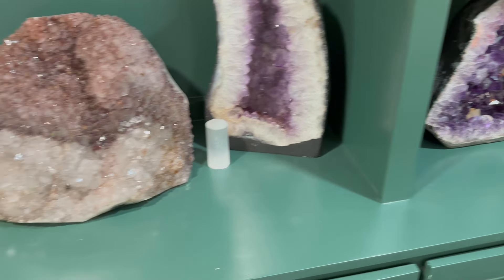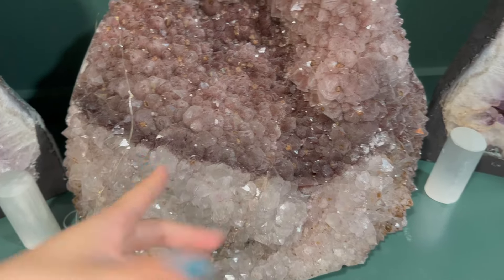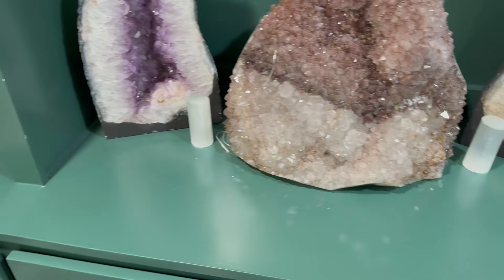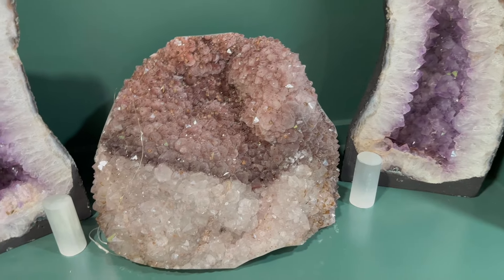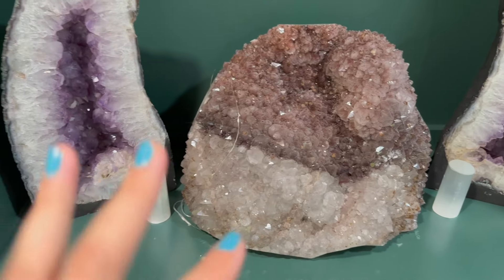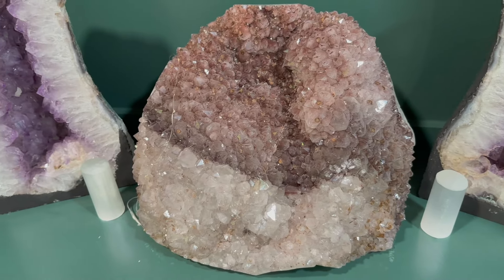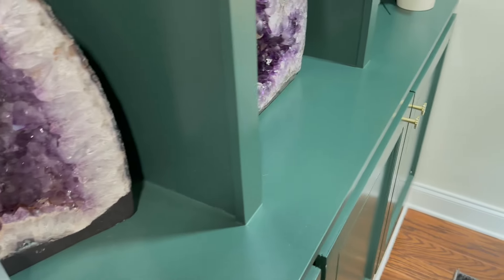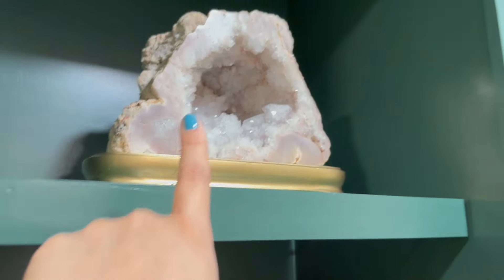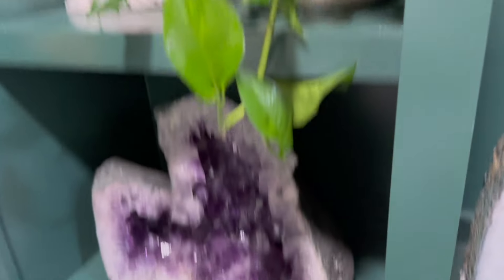As you can see we are avid crystal collectors, which is something we're no longer buying because we are prioritizing where we spend our money. I think we already have a very good collection. I'm not about restricting or having a poverty mentality — I'm about living in abundance, and right now I have an abundant amount of crystals, so I'm no longer buying them. That's just how I rationalize things.